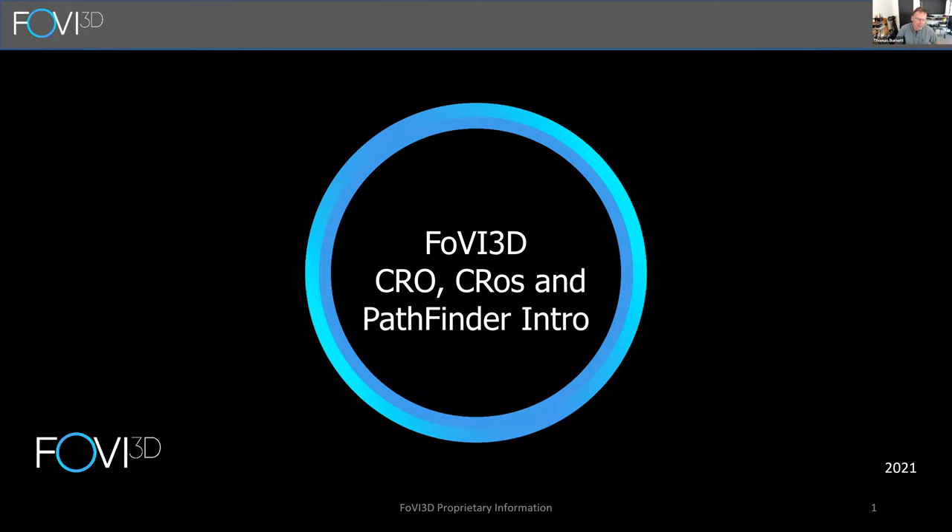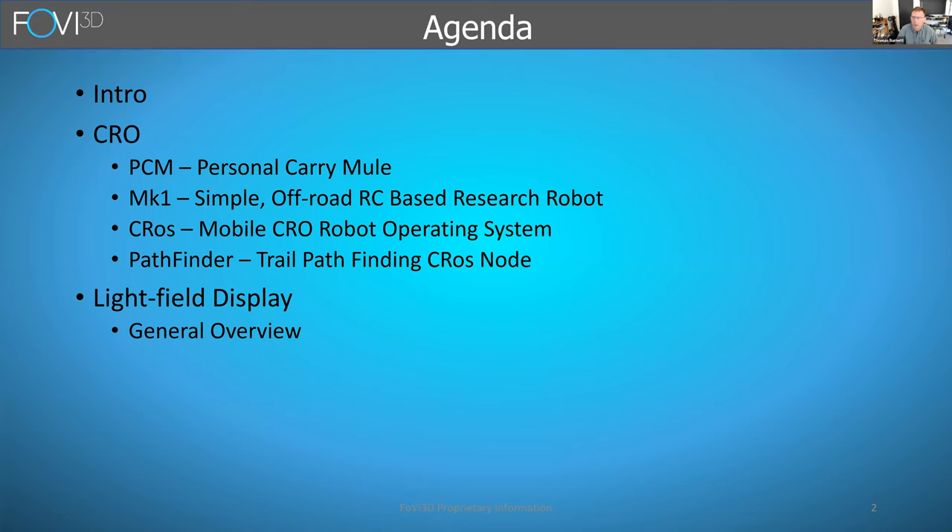Thank you guys for having me here today. My name is Thomas Burnett, and I'm going to be talking about my company's robotic program. The agenda includes a quick intro to my company, and then I'll be talking about our CROW robotics program.